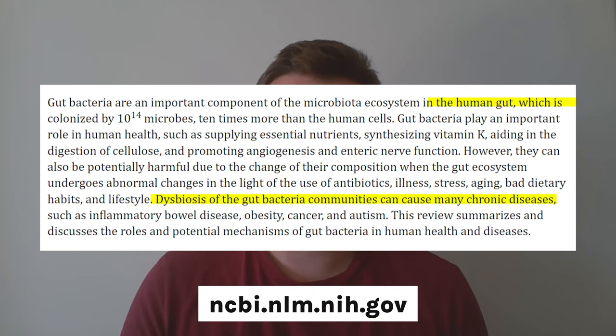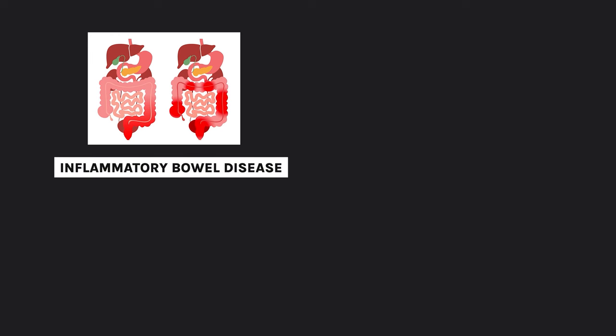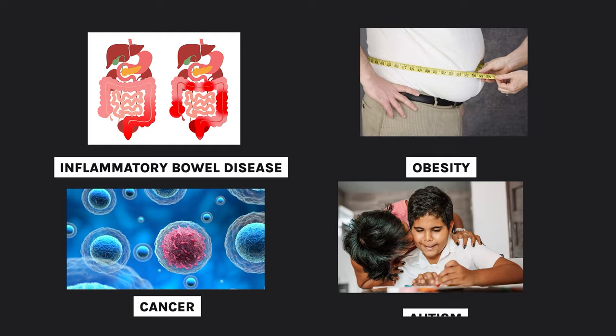The article states unequivocally: dysbiosis of the gut bacteria communities can cause many chronic diseases such as inflammatory bowel disease, obesity, cancer, and autism. To me that makes things very simple — if you don't want inflammatory bowel disease, obesity, cancer, and autism, working on your gut is a priority and maybe a probiotic is a part of that for you.